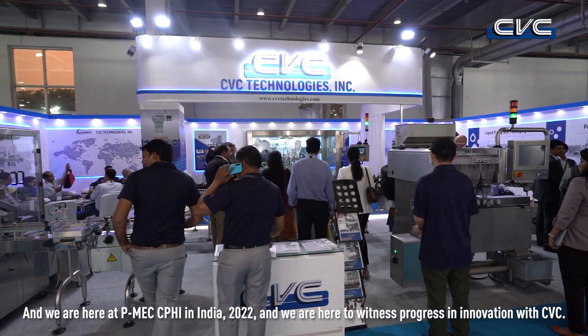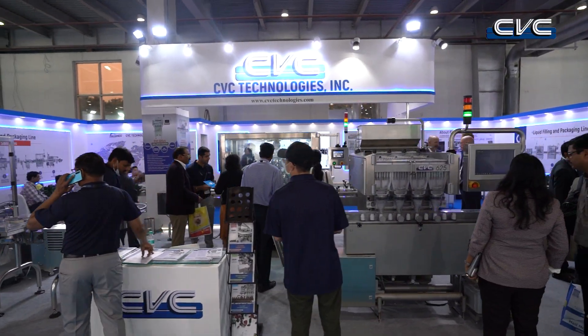Namaste everyone. My name is Kevin. I'm from CVC Taiwan and we're here at PMEC CPHI in India 2022, ready to witness the progress in innovation with CVC. CVC stands for Challenge, Value, and Change.